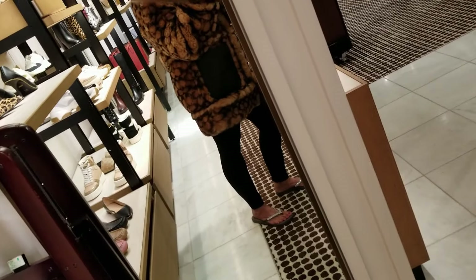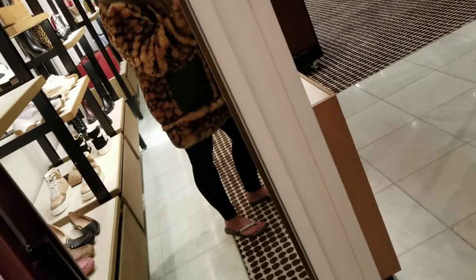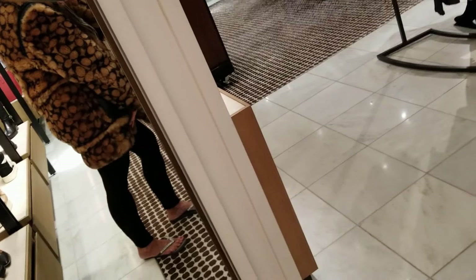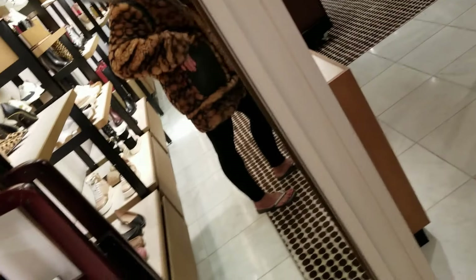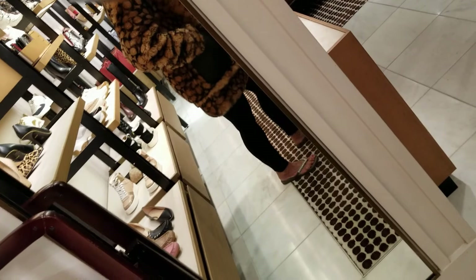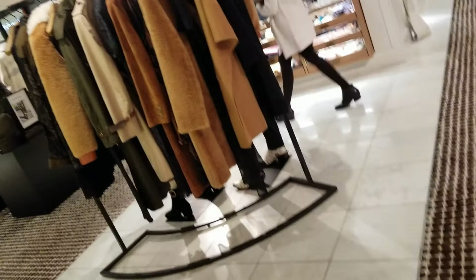I'm at Coach and they're having a special on shearling coats. This is the one I'm trying on — it's about $2,680 and it's just adorable. I love it, but it probably will not be mine. It is gorgeous though. Let's see what else they have going on here today.